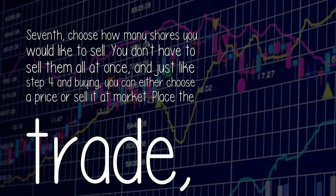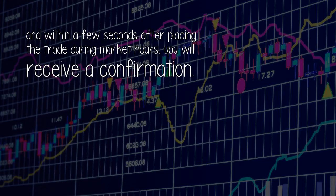Seven. Choose how many shares you would like to sell. You don't have to sell them all at once, and just like step 4 and buying, you can either choose a price or sell at market. Place the trade, and within a few seconds after placing the trade during market hours, you will receive a confirmation.